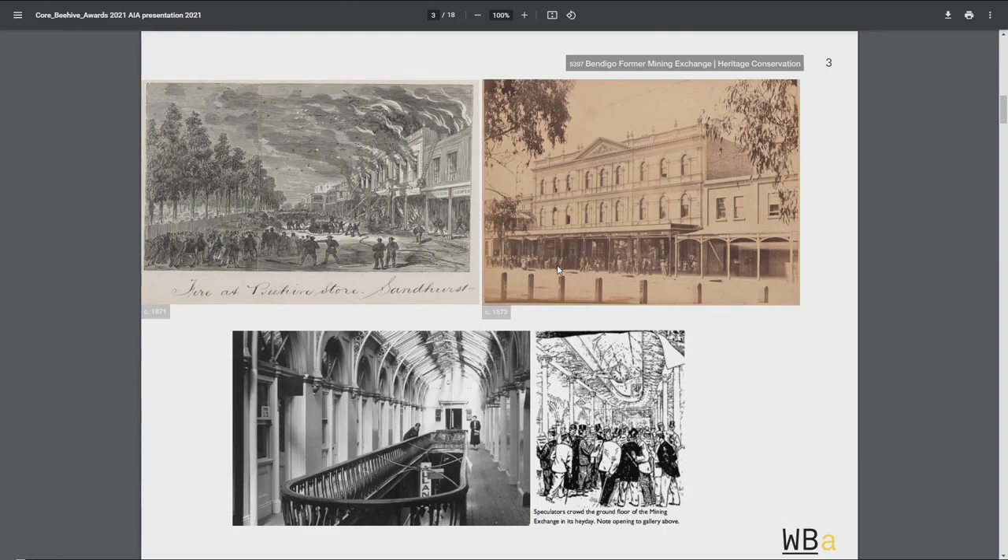The building has an interesting history. Arguably there are probably three buildings that replaced the original tent that was on this site, established in the Goldfields. The disastrous fire shown in the top left-hand corner resulted in commissioning Charles Witt to design the building. Charles Witt is the architect for Royal Arcade. And then this is a photograph from the early 30s when Allens actually took over.